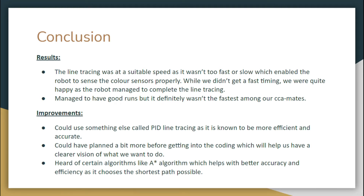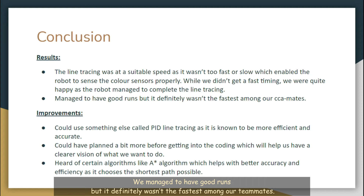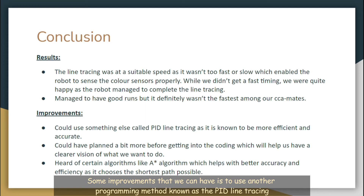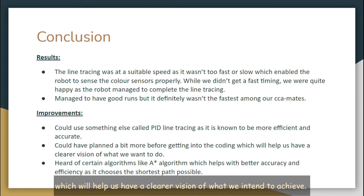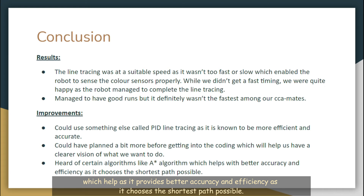While we didn't get a fast timing, we were quite happy that the robot managed to complete the line tracing. We managed to have good runs, but it definitely wasn't the fastest among our team. We were just pretty happy that we managed to complete the run. Some improvements we could make would be to use another programming method known as PID line tracing, as it is known to be more effective and accurate. We could have planned a bit more before getting into the coding, which would help us have a clearer vision of what we intend to achieve. We have also heard of certain algorithms like the A-Star algorithm, which provides better accuracy and efficiency as it chooses the shortest path possible.